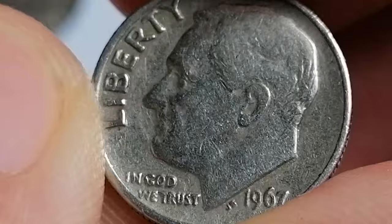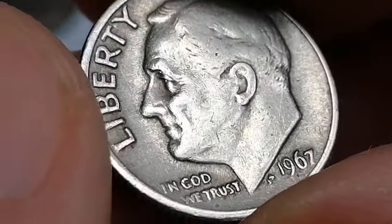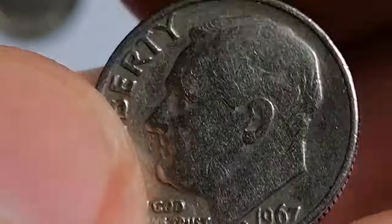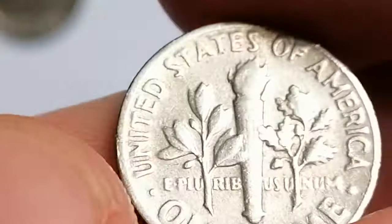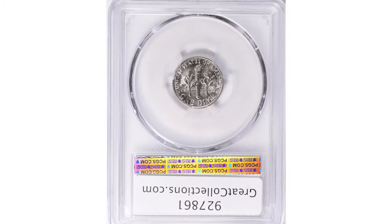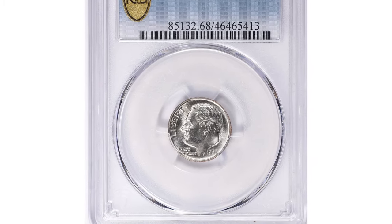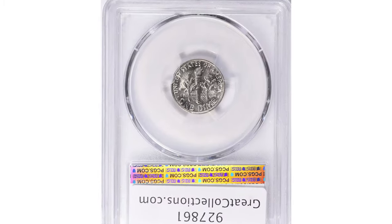A 1967 Roosevelt dime in a high mint state can command a premium, with values reaching $50 or more depending on the coin's condition. One valuable specimen in mint state 68 with full bands was sold for $2,081.25 at Great Collections Auction.